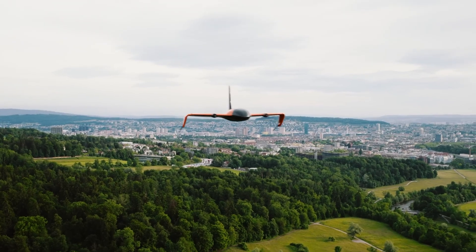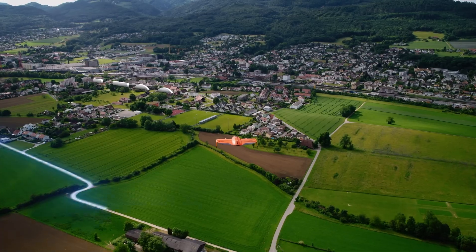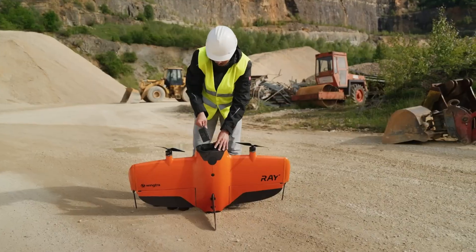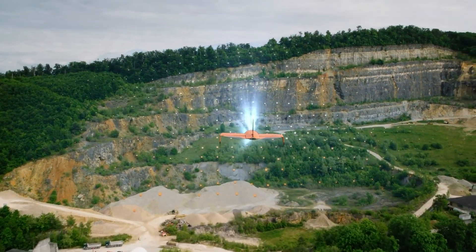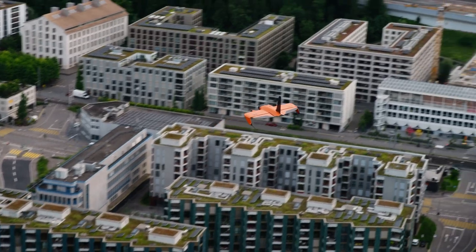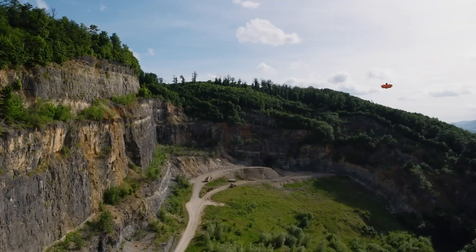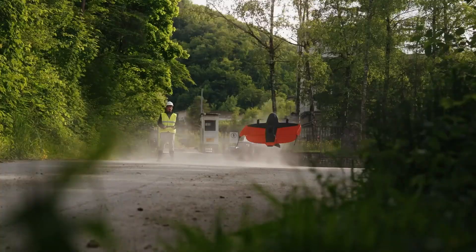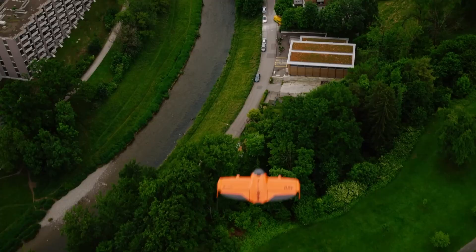Built for flexibility, Wingtra Ray features hot-swappable modular payloads supporting advanced sensors such as the MAP-61, Survey-61, RedEdge-P multispectral, and LiDAR systems. Designed for diverse applications from agriculture to infrastructure inspection, it ensures safe operation over populated areas with an optional certified parachute system meeting US Category 3 OOP and European C6-STO2 standards. Combined with intuitive flight planning through the Wingtra Ray ground app and seamless data processing via the Wingtra Ray cloud, this system offers a full end-to-end solution for surveyors demanding speed, precision, and safety.